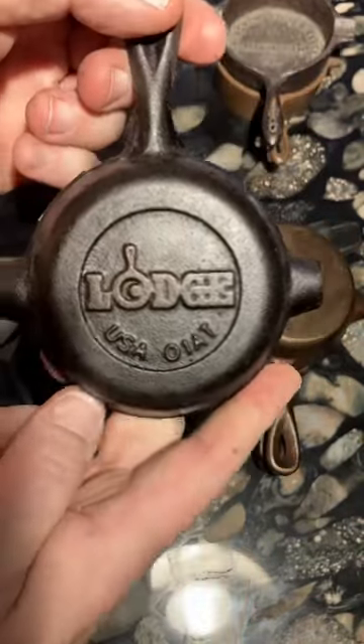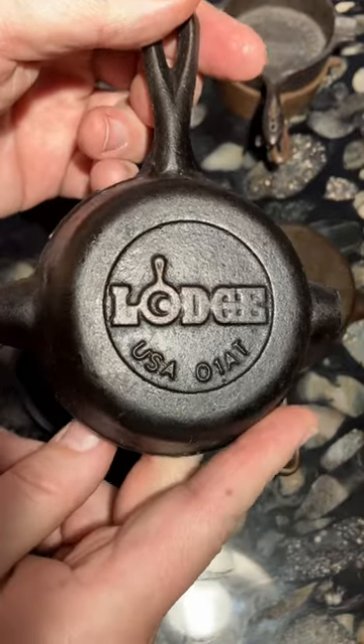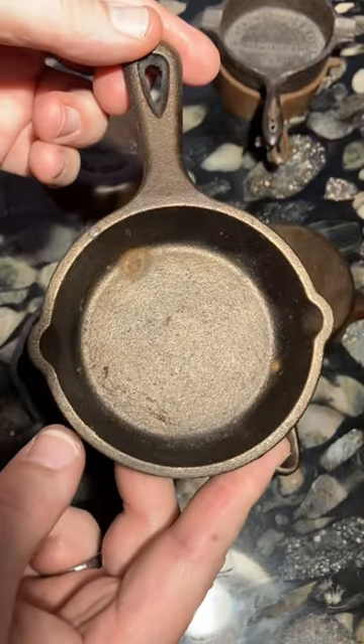Lodge made ashtrays with its own logo from the 1980s through the 1990s, though in the late 1990s they changed the shape of this tiny pan and started calling it a spoon rest instead.